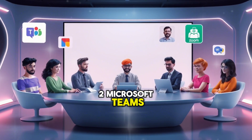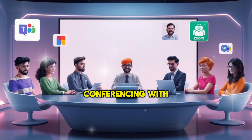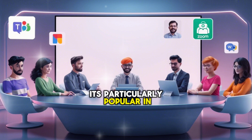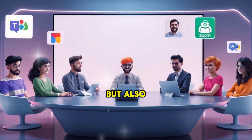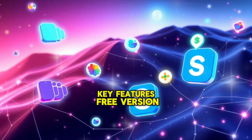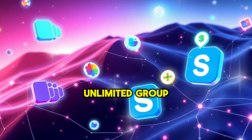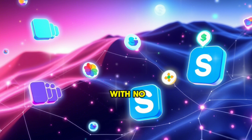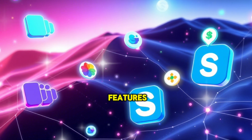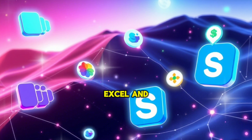2. Microsoft Teams. Microsoft Teams is another robust platform that combines video conferencing with team collaboration tools. It's particularly popular in corporate environments but also offers a free version for personal use. Key features: free version supports up to 300 participants per meeting; unlimited group video calls with no time limit; built-in chat, file sharing, and task management features; integration with Microsoft Office apps like Word, Excel, and PowerPoint.